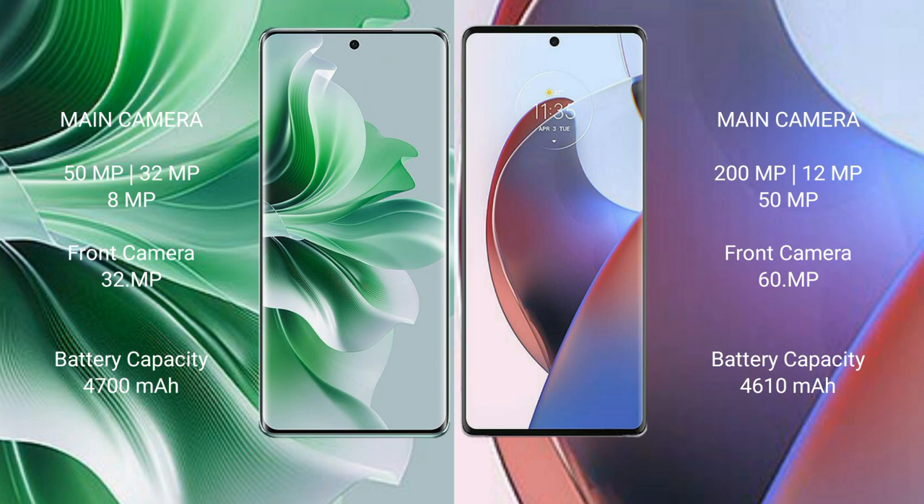OPPO Reno 11 Pro has a 4700mAh battery with 80W fast charging support. Motorola Edge 30 Ultra has a 4610mAh battery with 125W fast charging support.